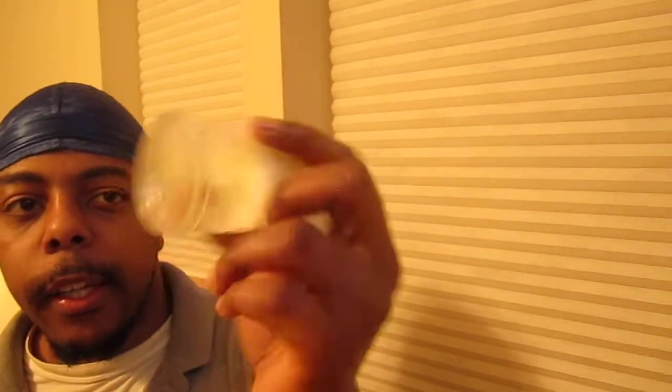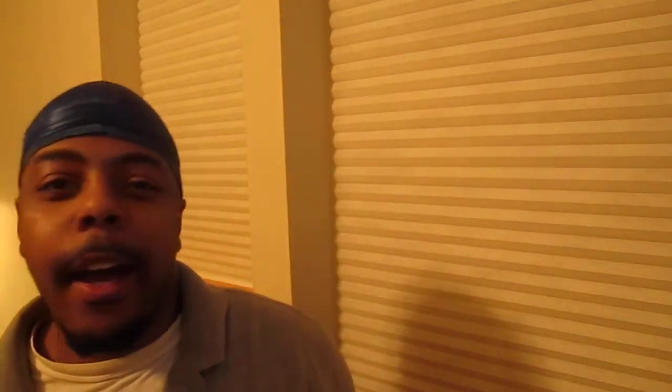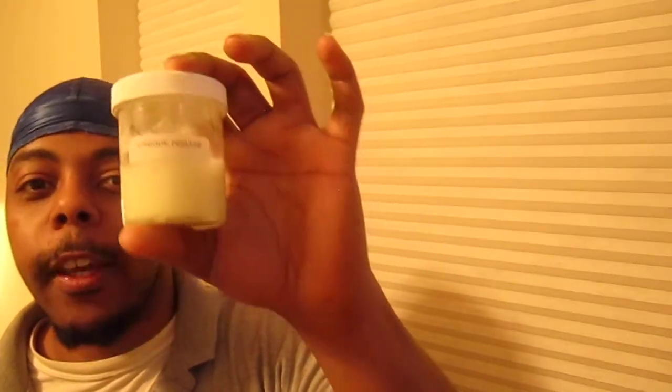As y'all can see, it's not going to look green — it's white pomade. And as y'all can see, this is half gone already, so I'm going to be ordering some more real soon. This is definitely a great product. Go get it if you ain't got it.